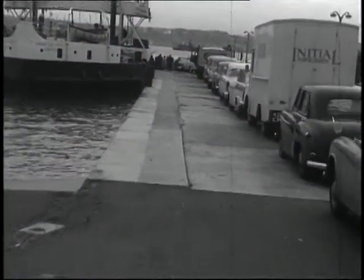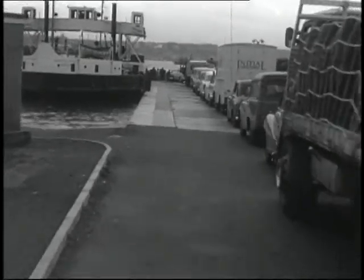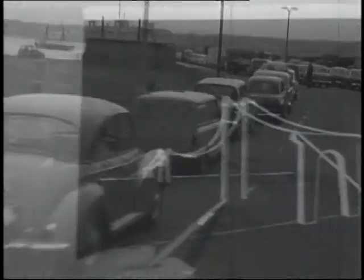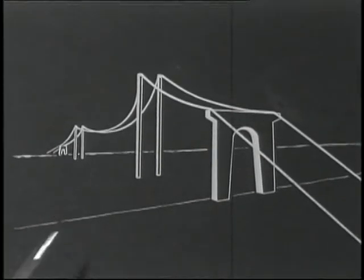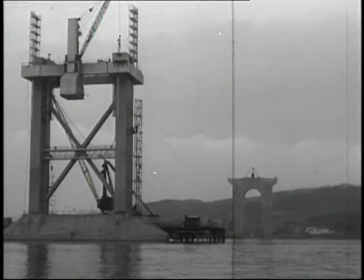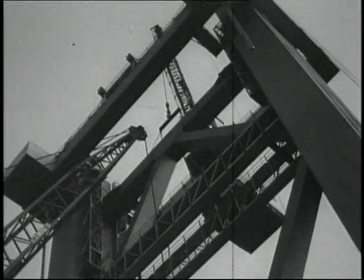Before the bridge was built, the only way to get your car across the Forth was by ferry. And as the number of cars increased on the roads, so did the queues. So it was decided to build a road bridge. It was a massive undertaking, which took six years to complete. To this day, the bridge has the strength to carry the heaviest loads around.